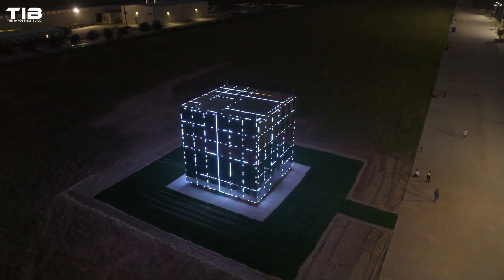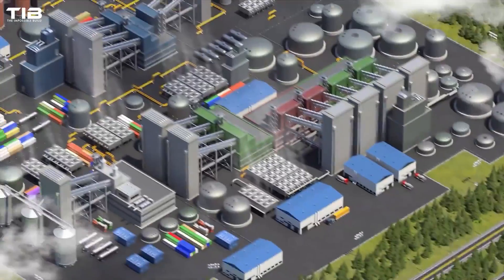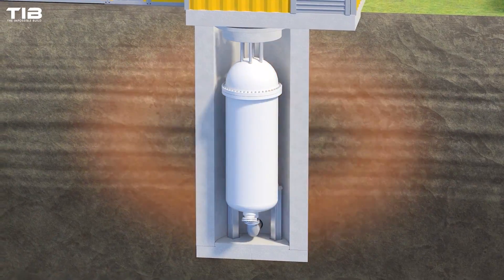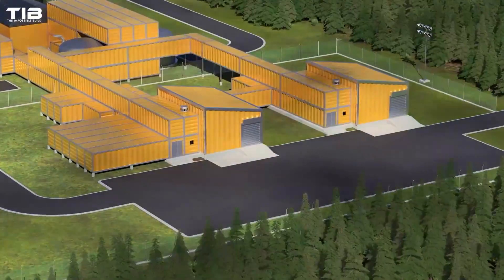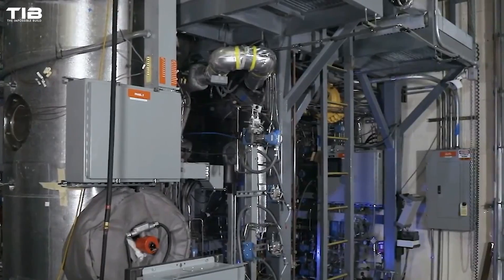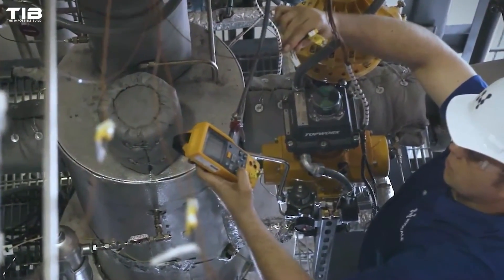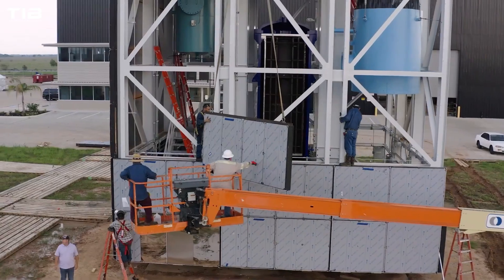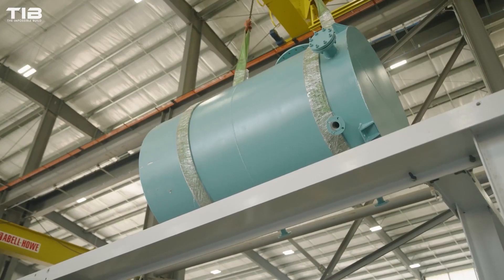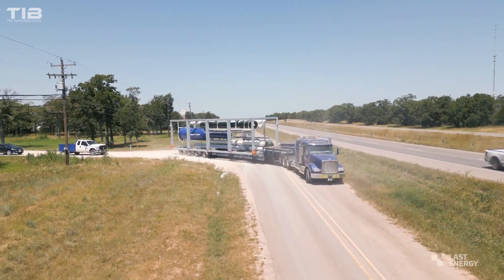Despite the promising potential of SMRs, several challenges must be addressed before they can become a mainstream energy source. One significant hurdle is economic viability. While SMRs are cheaper to build compared to traditional reactors, they also generate less power, which means lower revenue, creating a financial challenge particularly in markets driven by profitability. The regulatory landscape is another barrier — nuclear projects are subject to stringent regulations to ensure safety and environmental protection, which can lead to delays and increased costs. For SMRs to succeed, there needs to be a balance between maintaining high safety standards and streamlining regulatory processes. With the right support and investment, these small reactors could revolutionise nuclear energy, making it safer, more accessible, and more efficient.